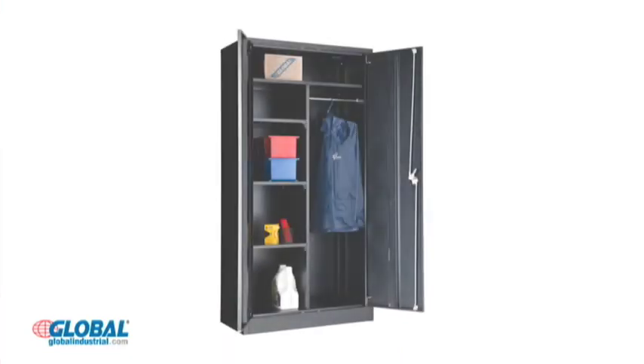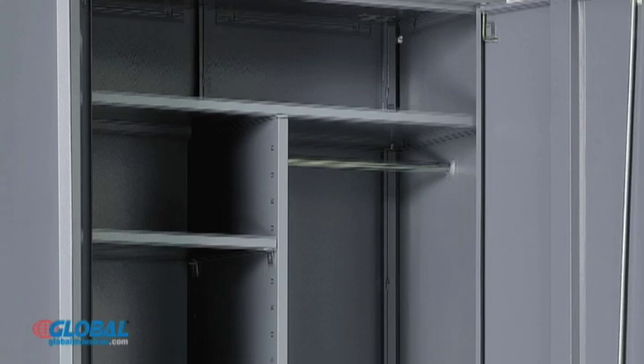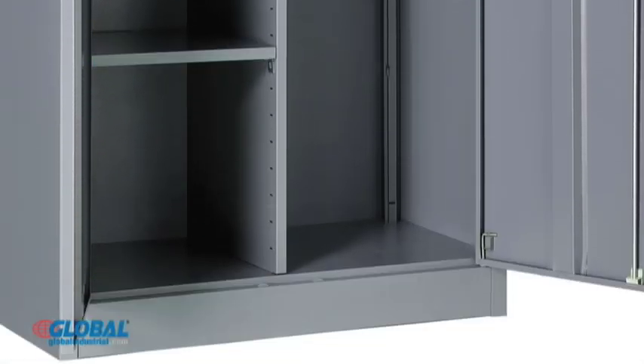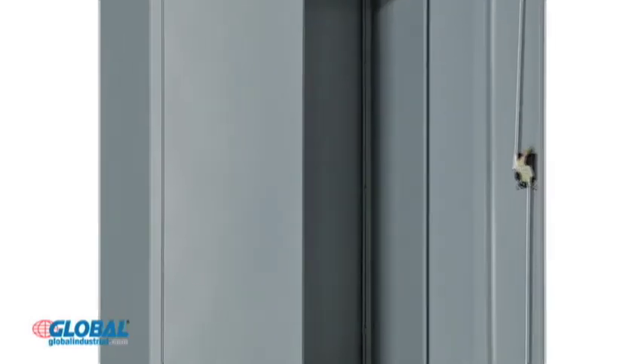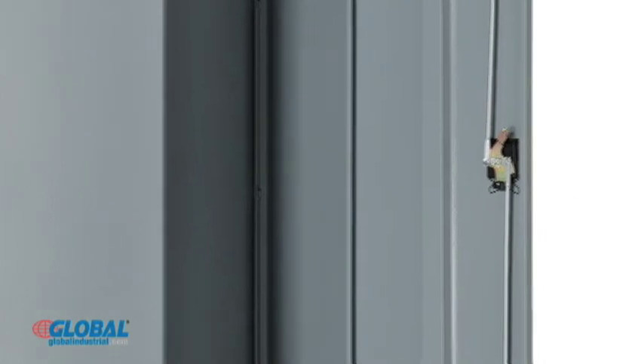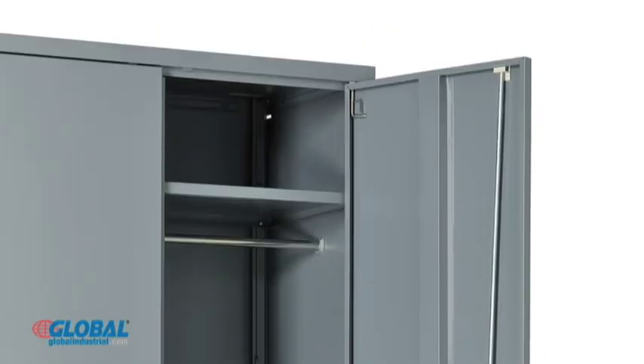This paramount combination cabinet provides easy organization and quick accessibility to supplies in a variety of environments. The cold rolled steel body ensures lasting durability through years of use, and the reinforced doors with 3-point locking system ensures security.